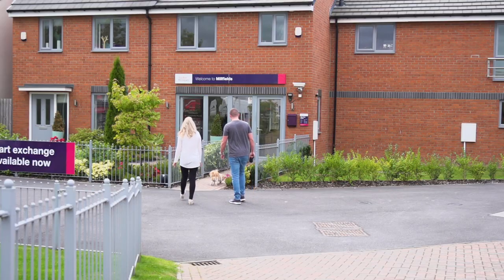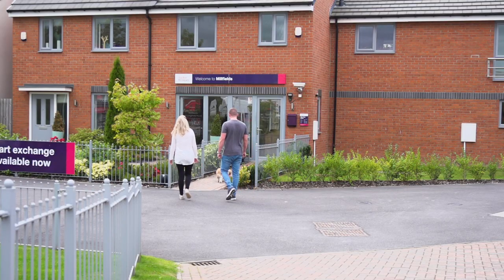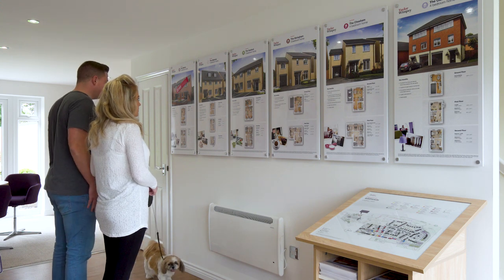When we originally came to see Taylor Wimpey, the house wasn't actually built. So we went in, we had a look at some of the houses and straight away we saw this one.